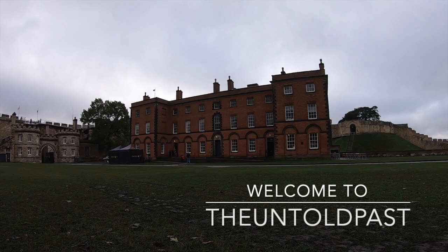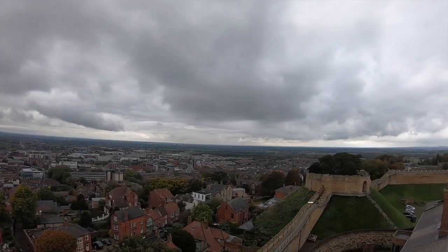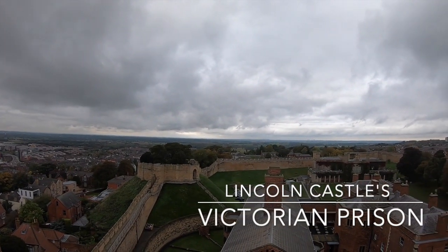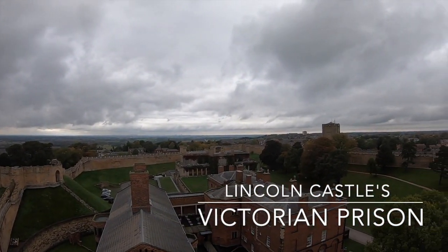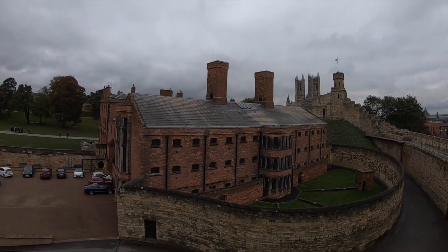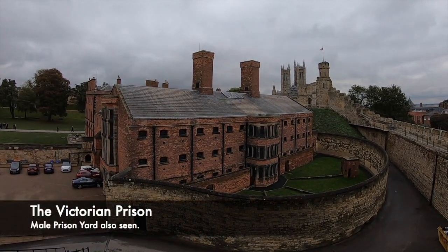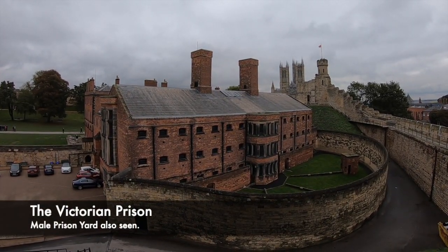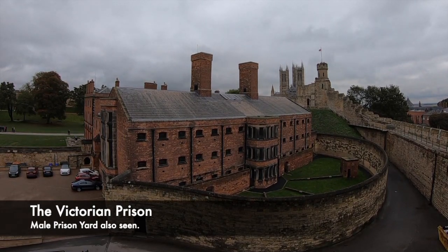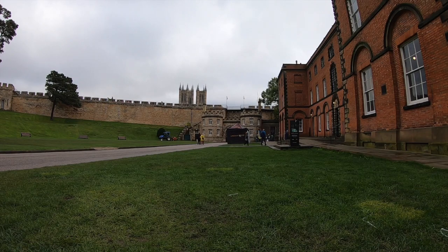Inside the historic and grand Lincoln Castle sits a rather interesting and infamous prison. As well as having a key defensive role in protecting the area, the castle was also used to house undesirables and criminals. The castle would deal with some of the most serious crimes in the local area. In this video we will show you around the prison and the cells, as well as telling you some of the stories of individual prisoners. Today we explore Lincoln Castle's brutal Victorian prison.